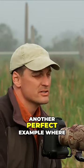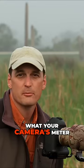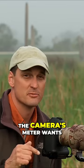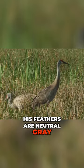This is another perfect example where if you have a neutral tone subject and a neutral tone background — which everything in this scene is — you can pretty much trust what your camera's meter is going to tell you. Because remember, the camera's meter wants to make everything neutral gray, and that bird's feathers are neutral gray.